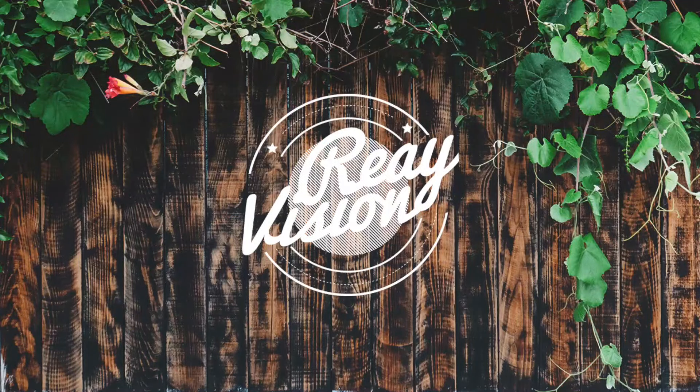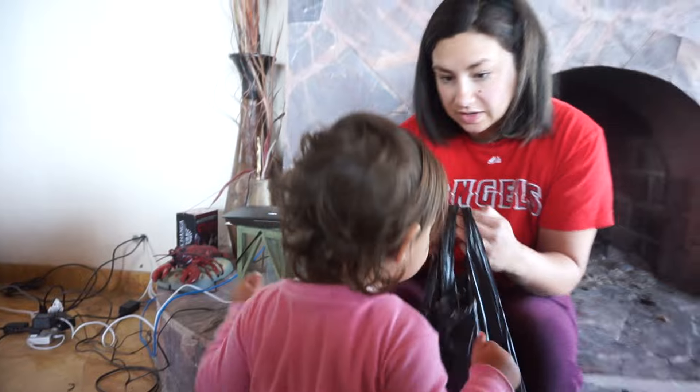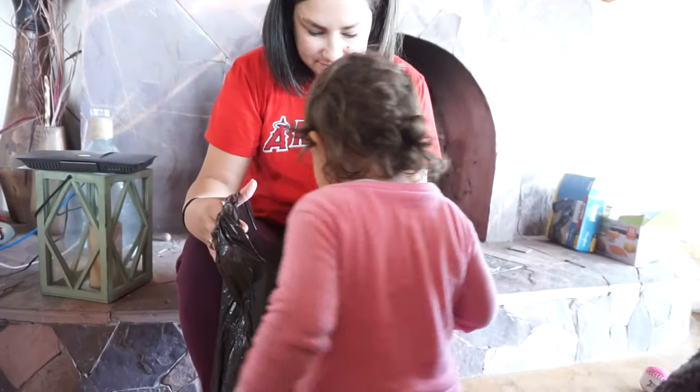We now return to our regularly scheduled program. Good morning, everybody. It is Thursday, the day that comes after Wednesday. And Kezzie and everyone else is awake now. And we got something from the marketplace last night for her.